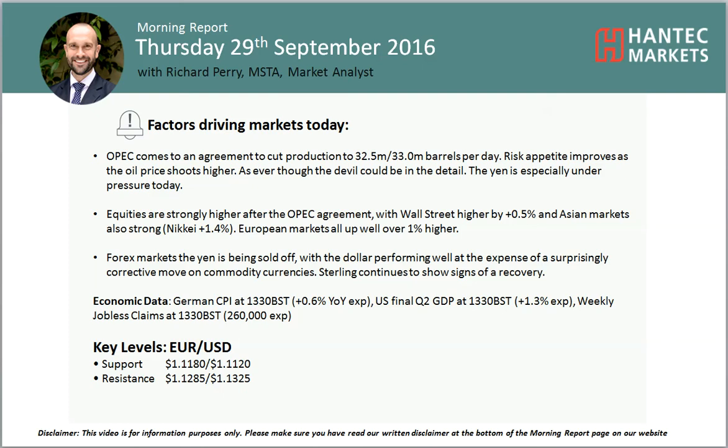Welcome back to my morning report analysis videos on Thursday 29th of September with me Richard Perry, market analyst at Antip Markets.